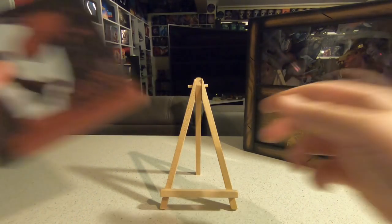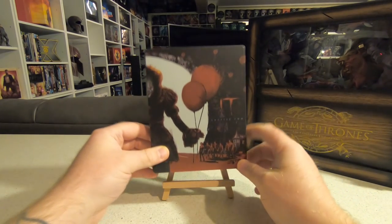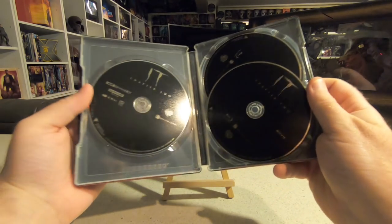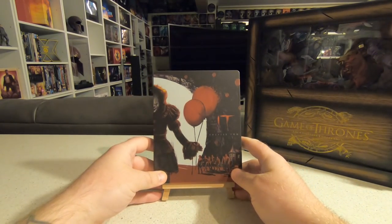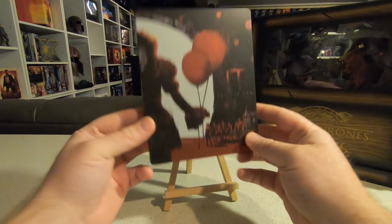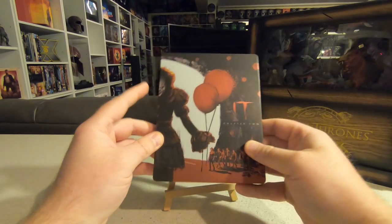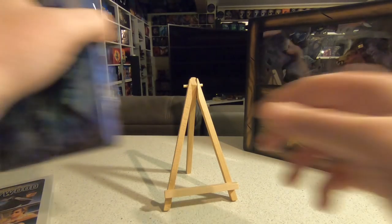I also mentioned before — I picked up the 4K steelbook of IT Chapter Two. I watched Chapter Two in 4K when I picked up this steelbook in December. The second time watching it my opinion hasn't really changed — it's not as good as Part One. The amount of screen time Pennywise actually has is the most disappointing thing. The movie suffered from being overly long at three hours and didn't really concentrate too much on what we wanted to see — which was more Pennywise. Still happy to have a steelbook of it in the collection.